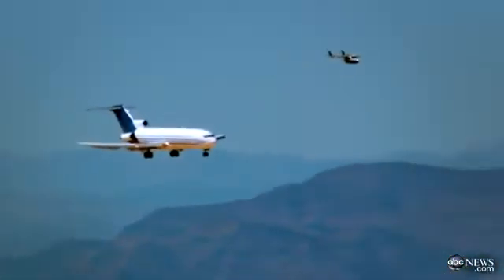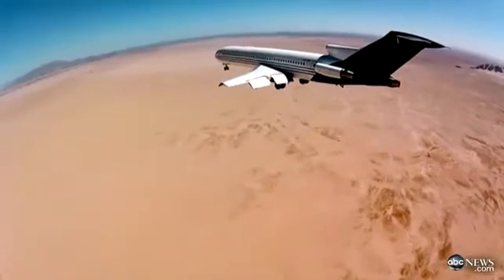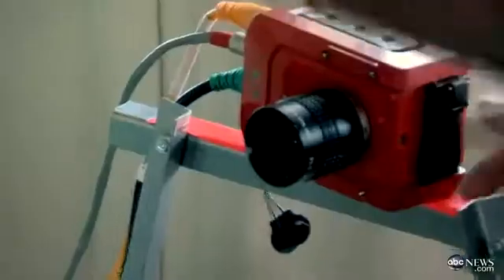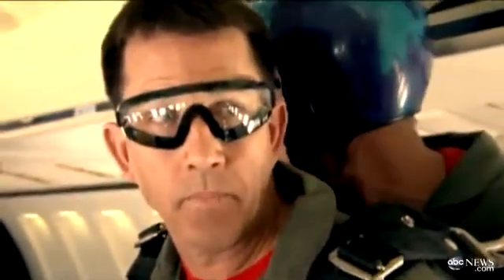You're watching the final moments of one of the most dramatic one-way trips ever recorded. This Boeing 727 is being deliberately crashed into the desert. On board: more than a half million dollars worth of crash test dummies, 38 specialized cameras, sensors, and a crew of incredibly daring pilots wearing parachutes.